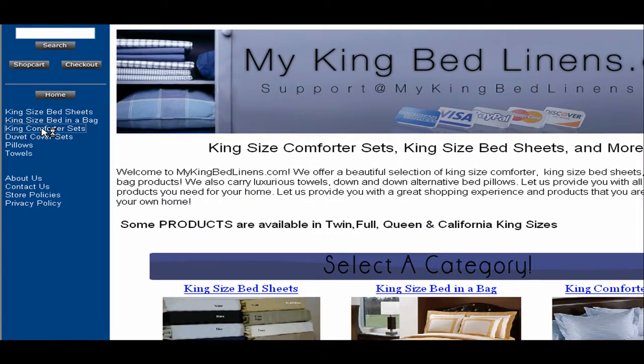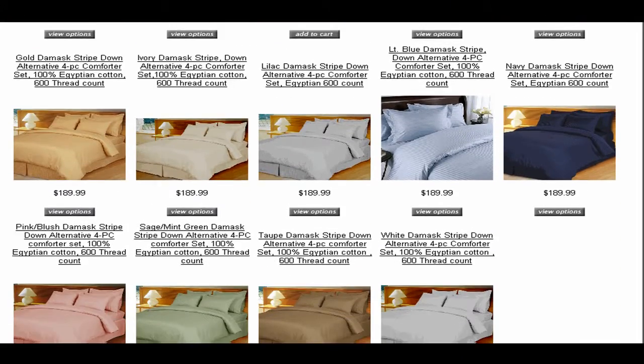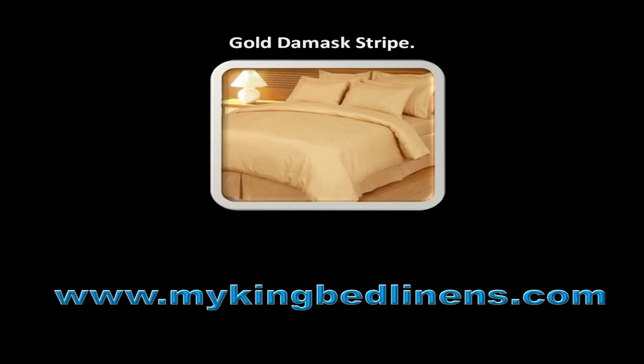Click on the link titled King Comforter Sets. You will then get to choose from various Comforter Sets, such as Gold Damask Stripe.